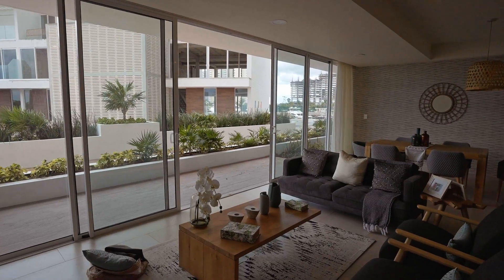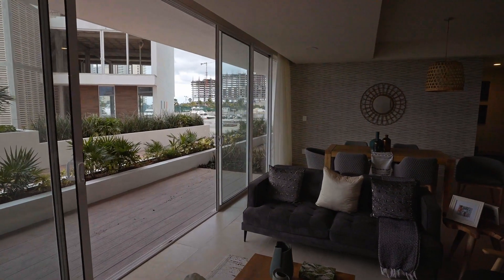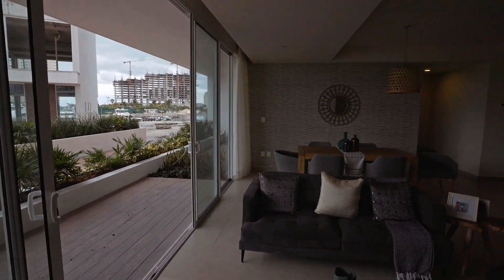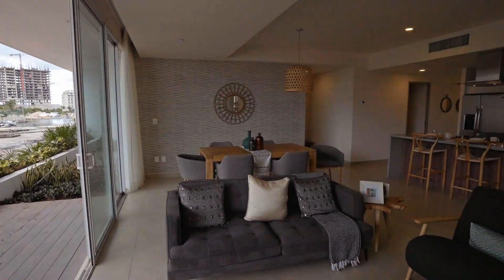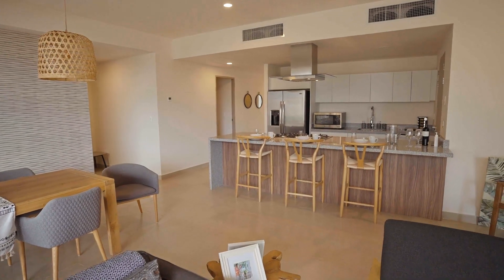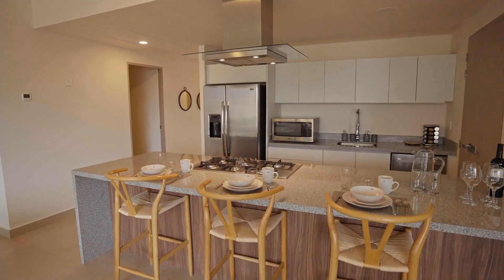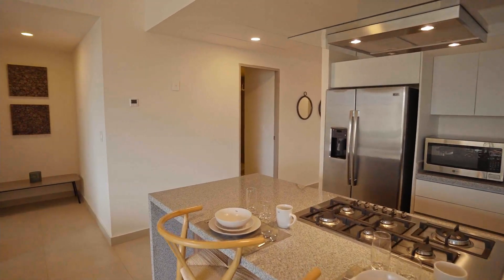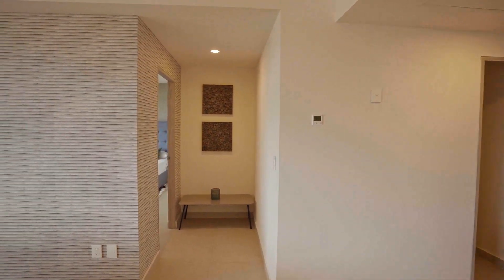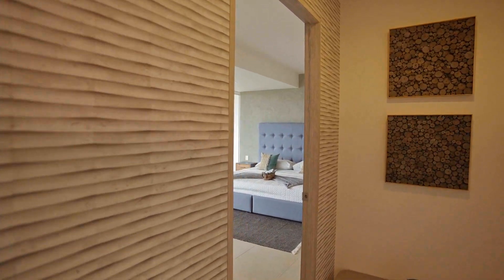Thank you, Raul, and let's see what property we have for you today. Welcome to the video presentation of the exclusive nautical residential in Puerto Cancun brought to you by My Casa Real Estate. This exclusive nautical residential development in Puerto Cancun is located on a 437,932 square feet lot surrounded by water with spectacular views of the sea and marina.